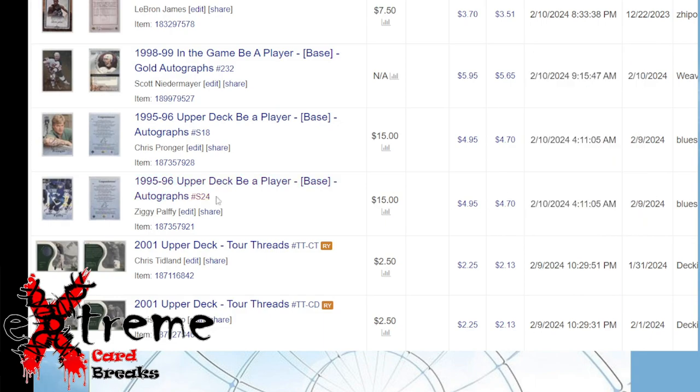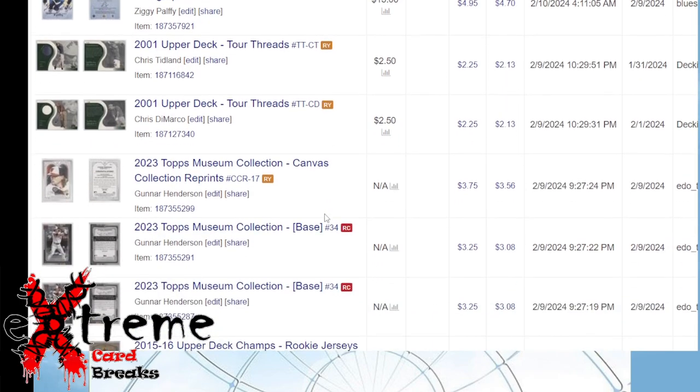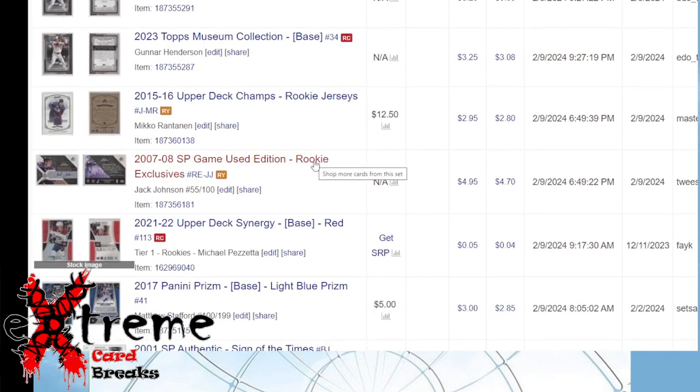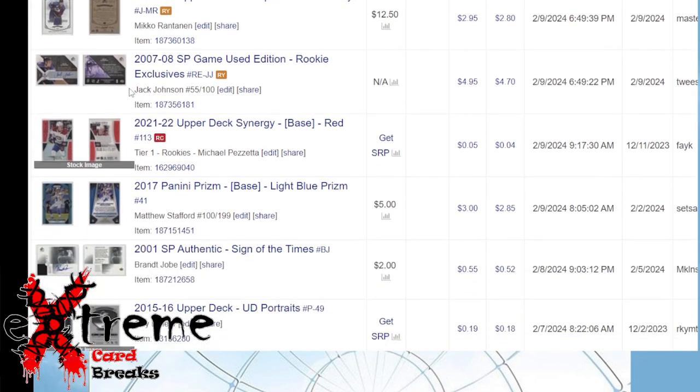Hockey just started dumping from December — Niedermayer, Pronger, and Palffy all at two dollars a card: $5.65, $4.70, $4.70 in sales, so a little profit. Some more relics from golf at 50 cents a card — dollar to $1.13 profit on each. Gunnar Henderson found in a 50-cent box — nice profit. Mikko Rantanen rookie jersey: no sooner did I put this up than it was already sold, same with the Jack Johnson. I paid a dollar for Mikko and I think $2 on Jack Johnson.